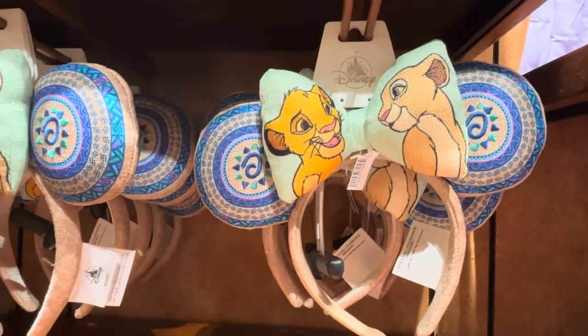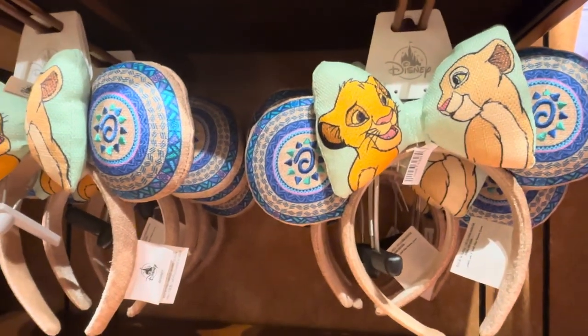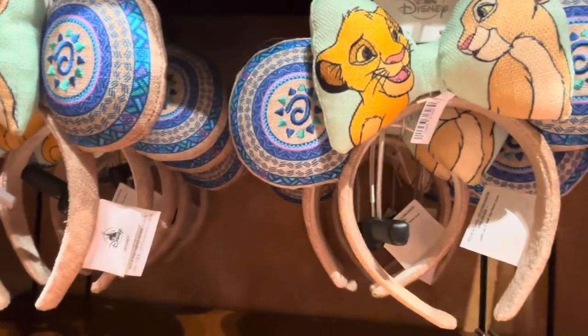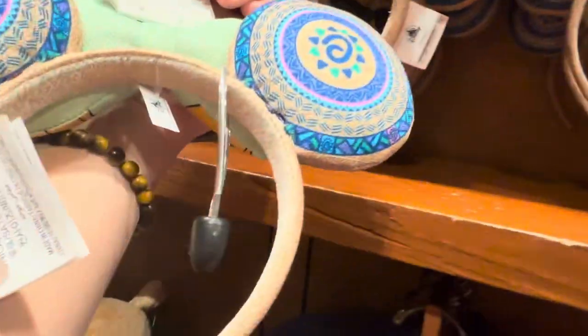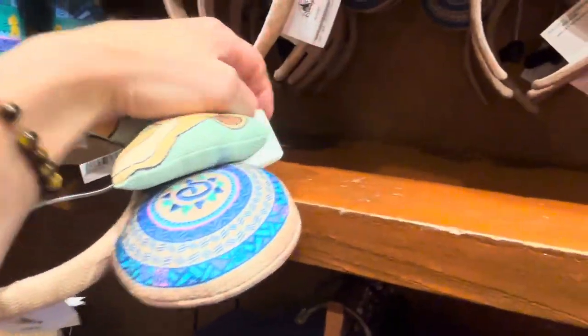Simba and his girlfriend — I'm going to mess this up — Nala. My partners in crime aren't here today, so I am not doing well getting the names right. But these ears are free, and I would tell you I actually don't know how much they cost, but they are warm.